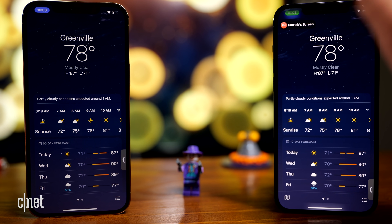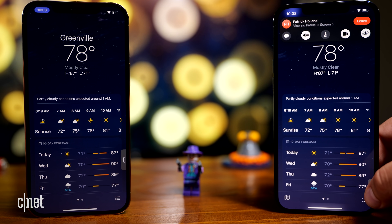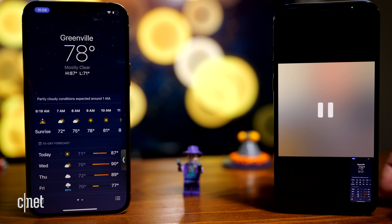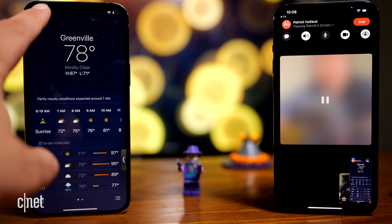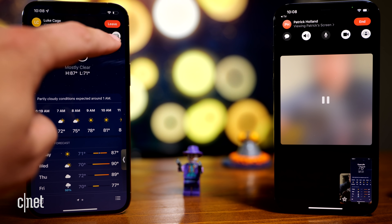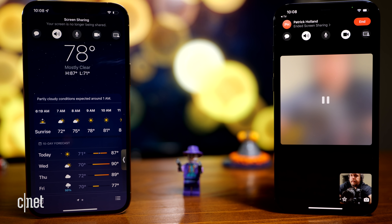Something else you should know about SharePlay is that both people have to have the SharePlay app. So if you didn't have Apple TV and weren't subscribed, you wouldn't be able to watch it over a FaceTime call — it would just show up as a blank screen or be quiet.